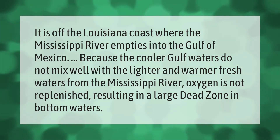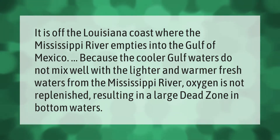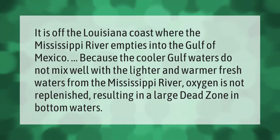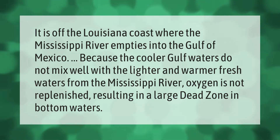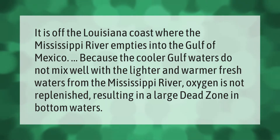It is off the Louisiana coast where the Mississippi River empties into the Gulf of Mexico. The cooler Gulf waters do not mix well with the lighter and warmer fresh waters from the Mississippi River, and oxygen is not replenished, resulting in a large dead zone in bottom waters.